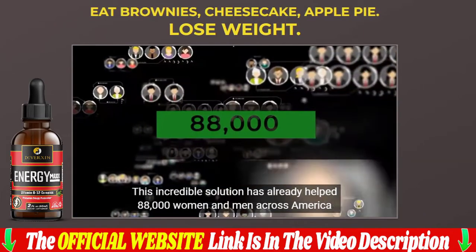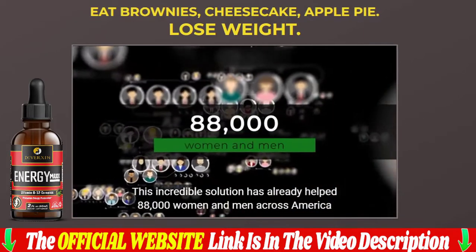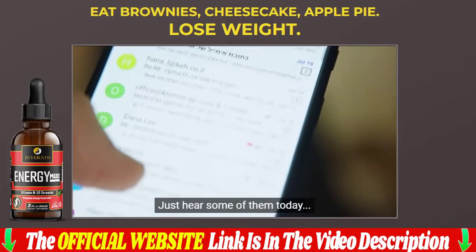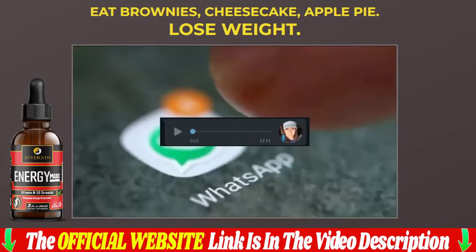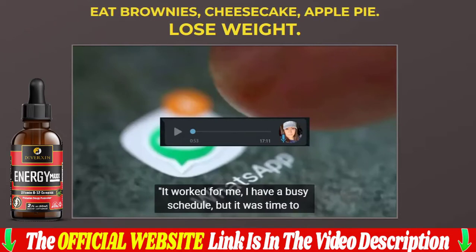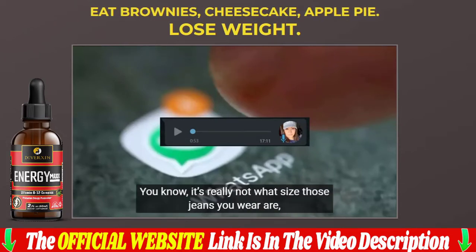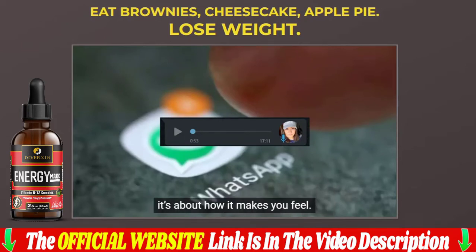Energy Max formula should be taken consistently for 2-3 months to show effective results. This can vary from person to person according to their age, their metabolism, and how the formula reacts with their body. Generally, most users begin feeling more energetic and observe reduced appetite within 1-2 weeks of starting their course.